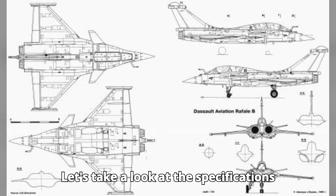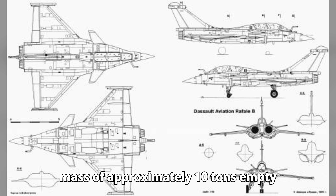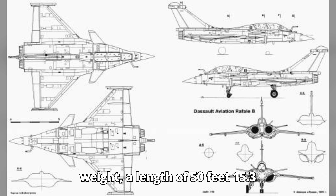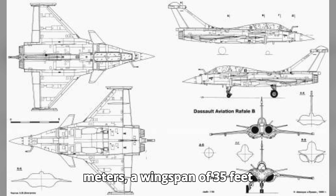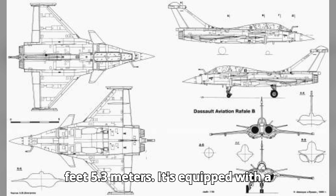Let's take a look at the specifications of the Dassault Rafale. The aircraft has a mass of approximately 10 tons empty weight, a length of 50 feet (15.3 meters), a wingspan of 35 feet (10.9 meters), and a height of 17 feet (5.3 meters).